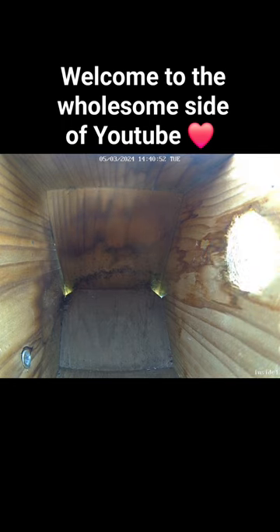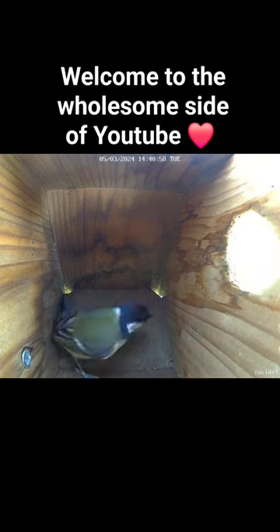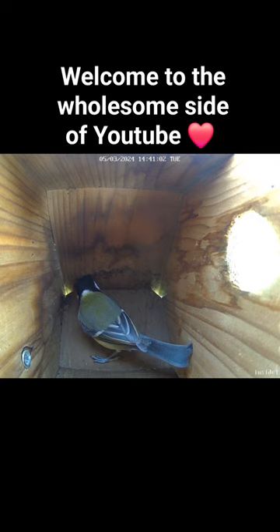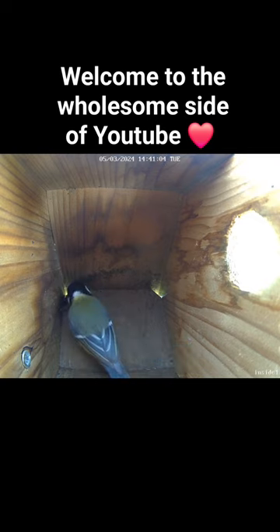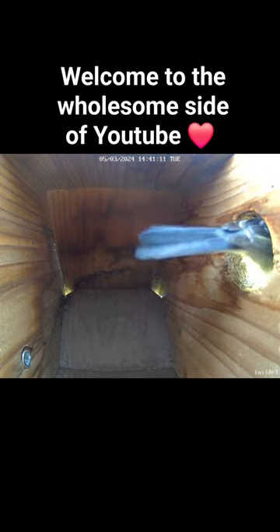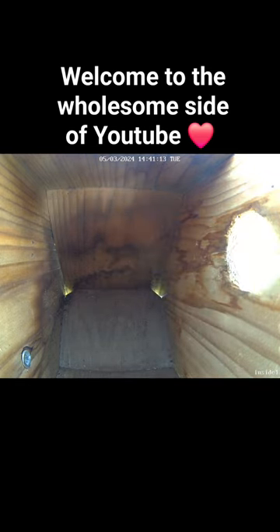But they're not going to have it all their own way. They also have a grey tit checking out the nest box. And as we can see, the grey tit is a formidable bird. If it decides it wants this nest box, well, there might be a bit of a scrap on our hands. So let's hope it doesn't come to that. I wonder what the next few days will bring — be sure to follow to find out.